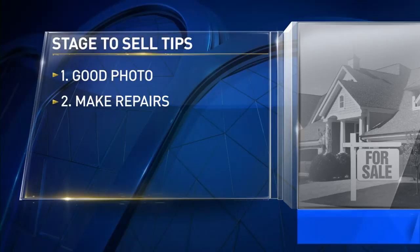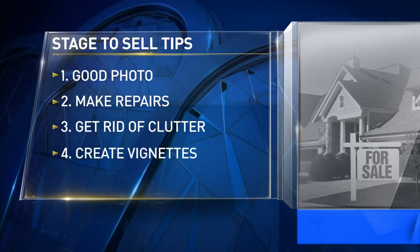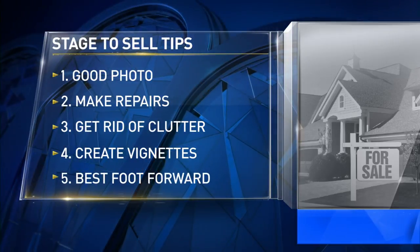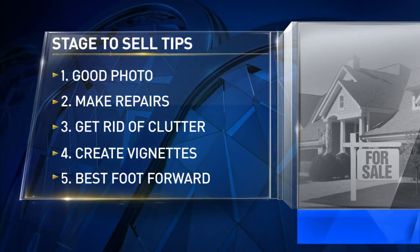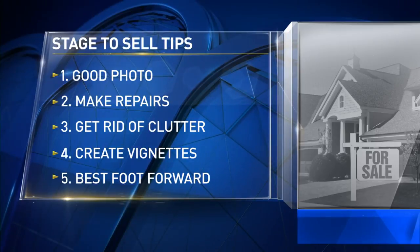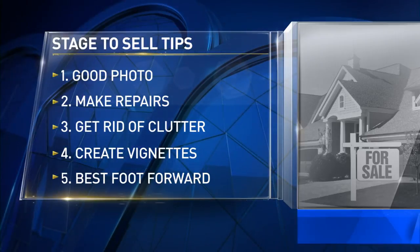You also want to make sure that you do appropriate repairs. I'm not talking about if your ceiling needs to be repaired or you need a new roof — clearly you price it taking that into consideration. The biggest issues come when the doorknob falls off or the light switch is broken. If your front door doesn't work, buyers think the whole house must have secrets. If the small stuff is broken, it leaves buyers to think there are greater issues behind.